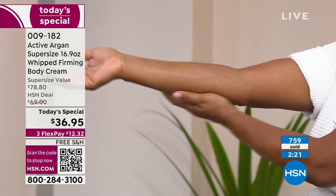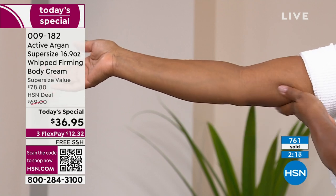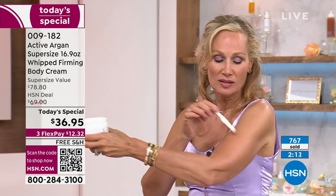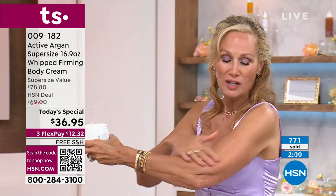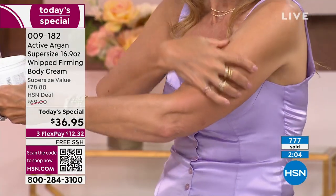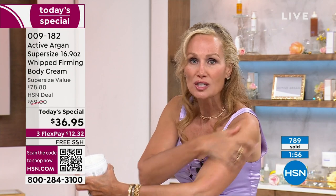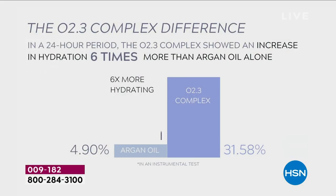You can adjust the auto ship frequency — if it's every 90 days, this is a giant tub, almost 17 ounces. You'll use it every single day and see immediate results, watch it melt right in, and start feeling it immediately — that tightening, smoothing, glorious juiciness to your skin, but tight at the same time. Then you'll understand the Active Argon magic: six times more hydrating than regular argan because of the molecular delivery system.